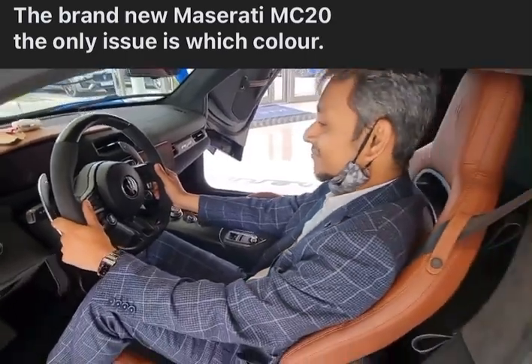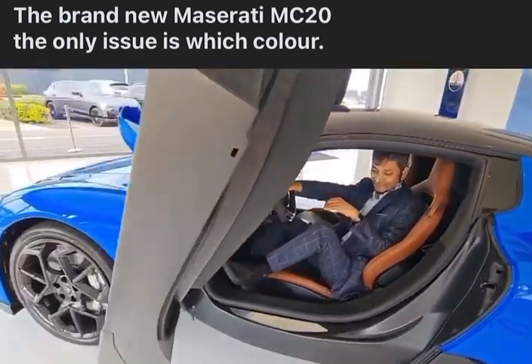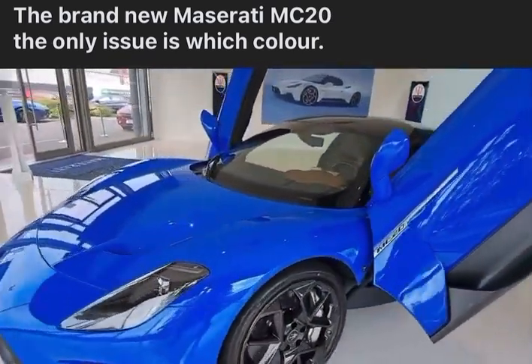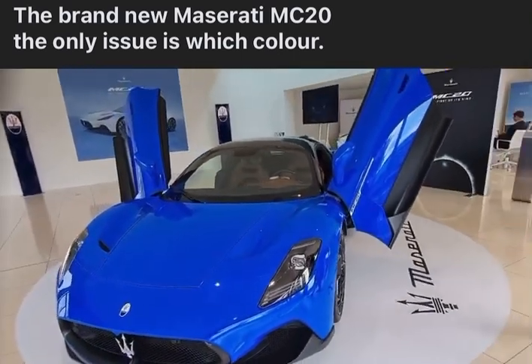We've got hidden seats, we've got paddle shift, we've got the black trim. We have a lot of spec on it, bringing it up to a high level.